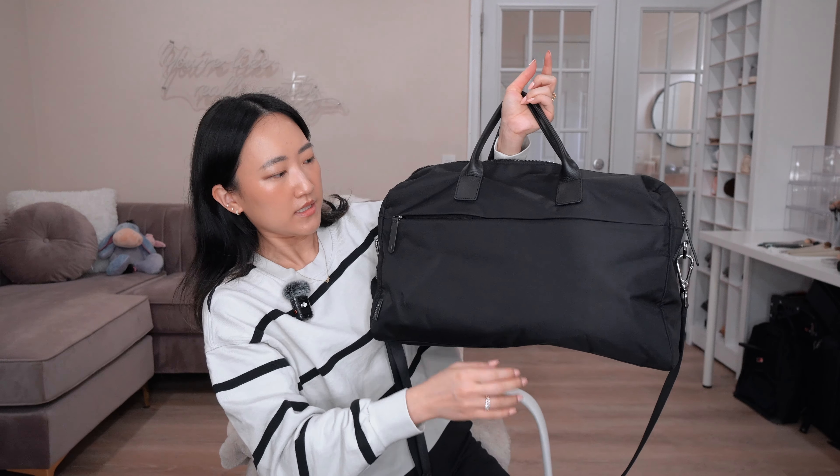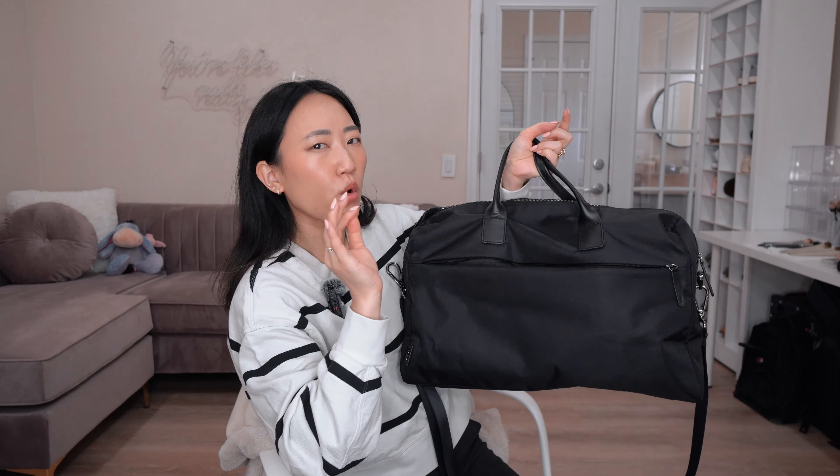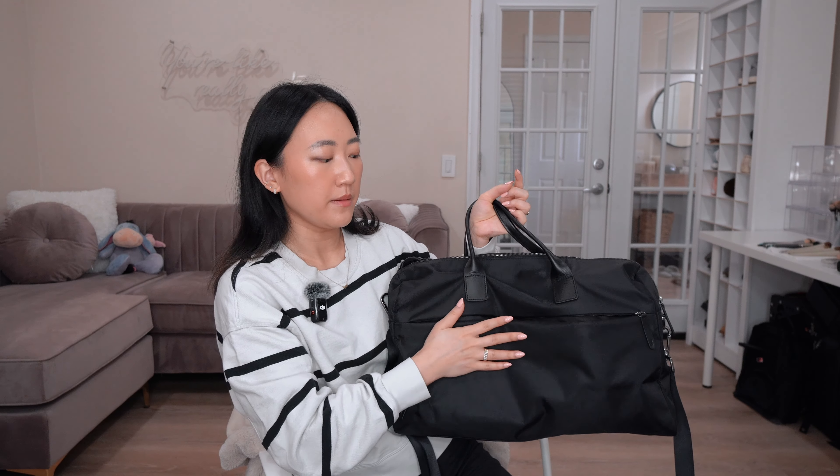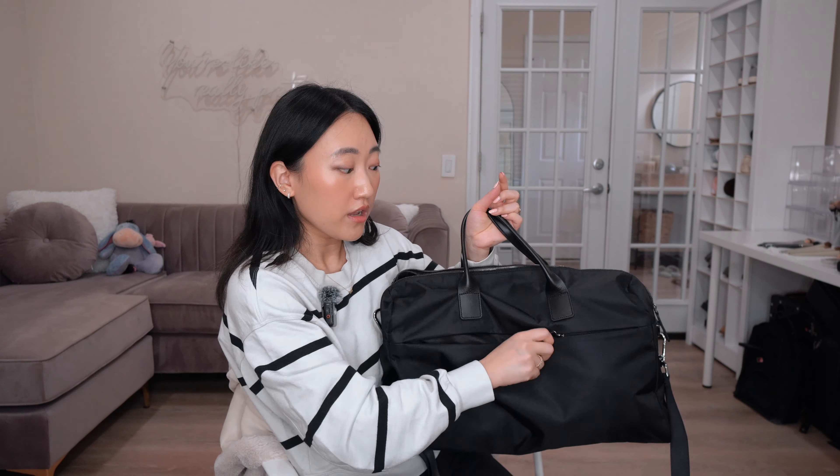At the front of the bag, there is a zipper that goes all the way across and it's incredibly smooth. I typically only put one or two items in here: my Kindle — I'm currently reading Iron Flame — and my passport or any other documents I need to keep safe in a zippered compartment. It's super slim so I love to put slimmer items here so it's not super bulky.